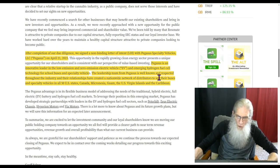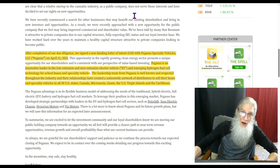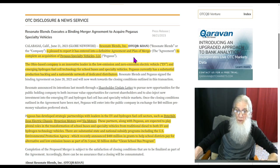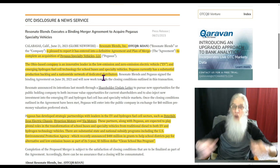Pegasus is an innovative leader in low emission and zero emission electric vehicle and emerging hydrogen fuel cell technology for school buses and specialty vehicles — not just EV, not just hydrogen, they are working with both. The leadership team from Pegasus is well known and respected throughout the industry and their relationships have created a nationwide network of distributors to sell their buses and specialty vehicles in all 50 states, Canada, Micronesia, Guam, the U.S. Virgin Islands, and the Caribbean. School buses — they're everywhere. And Pegasus currently has a substantial production backlog — they've already got orders sitting there right now.